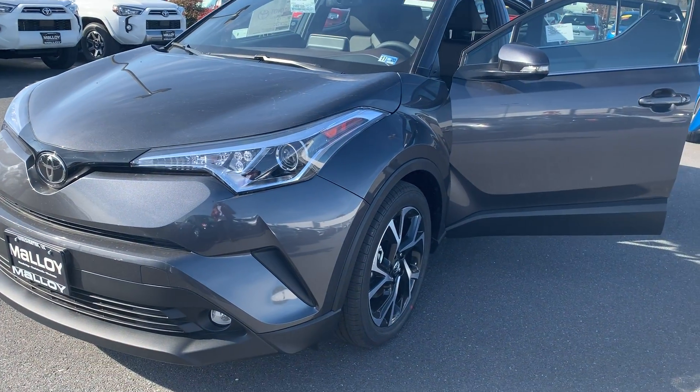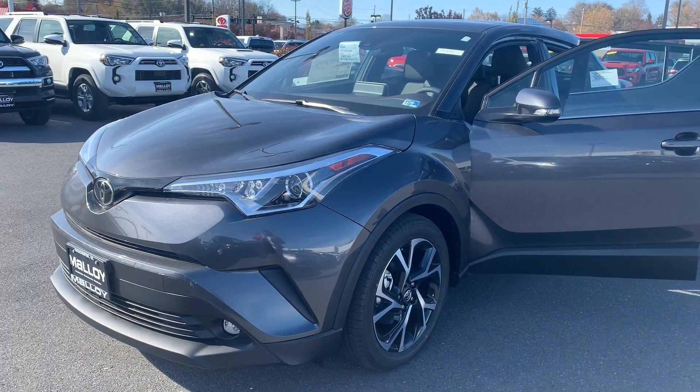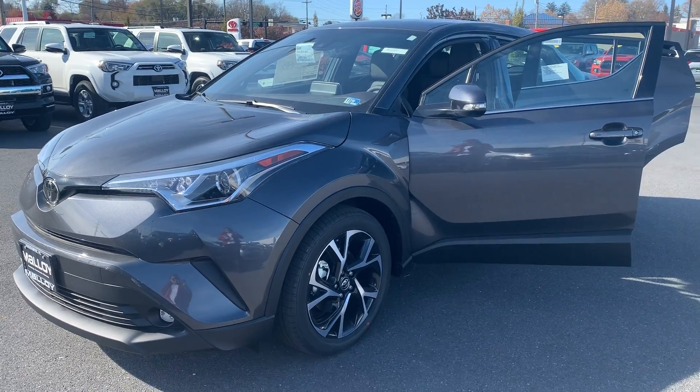This is the new 2019 Toyota C-HR Limited SUV. The color is magnetic gray metallic.